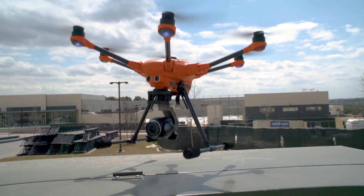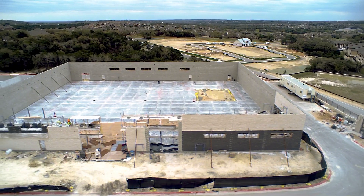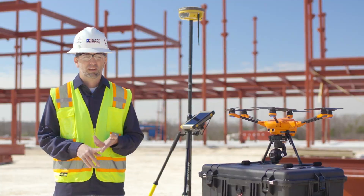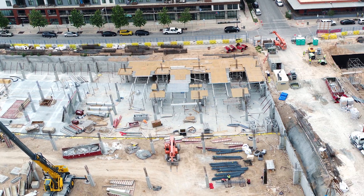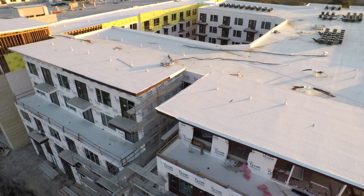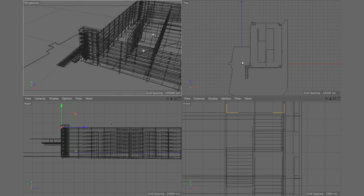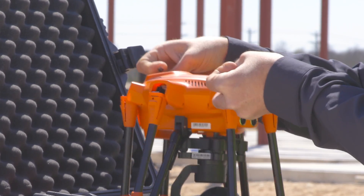Drones are very good at providing visual information, and we believe that's something very important when doing a construction job. Owners and developers like to see what they're paying for. I get a lot of requests for 360-degree panoramic photos — you can set those up at different positions across the site, go into that bubble, and look around wherever you want. They also like video. As far as building a model, you want to show it on that site in the real world to bridge the gap in the owner's mind between a conceptualized building and the actual site. It's a very powerful communication tool.